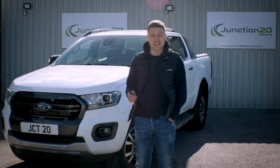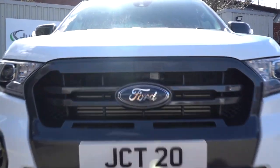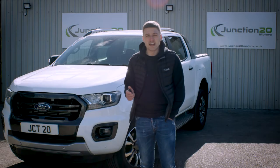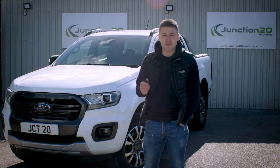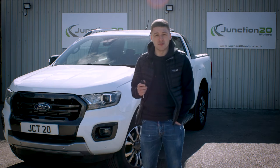Hi everyone, welcome back to Junction 20 Motors. Today I've got something a little bit different — it's a brand new Ford Ranger Wildtrak, which is available to rent either per day or per month. This Ranger is the brand new two-litre EcoBlue bi-turbo, which offers a 10-speed automatic gearbox.